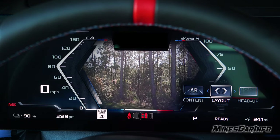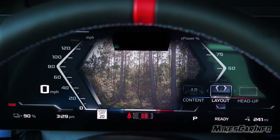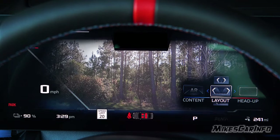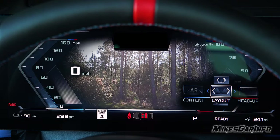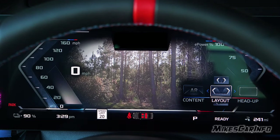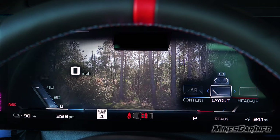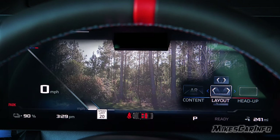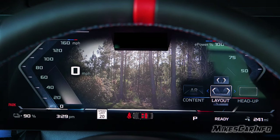Going over to the right on the gauge cluster, there are different layouts available. One gives an expanded view of the camera, one is a tighter view, one a wider view, and one has everything on one side with the other side open. I prefer the wider one.